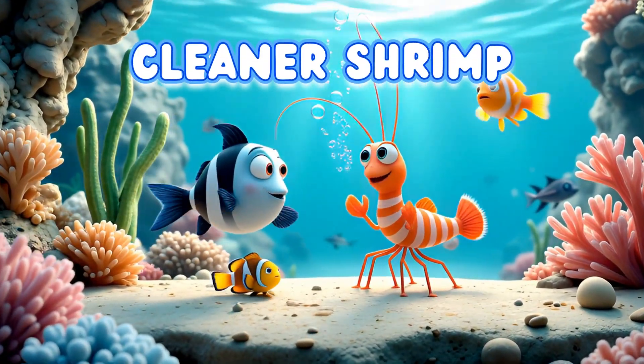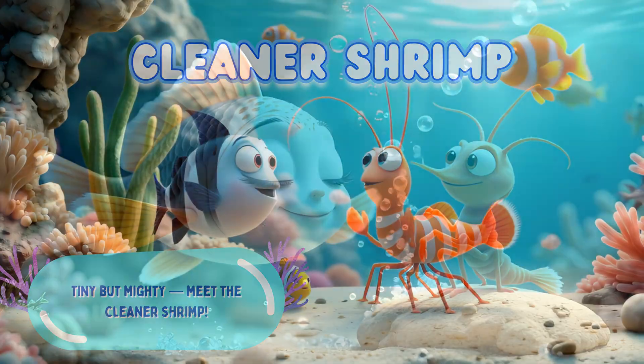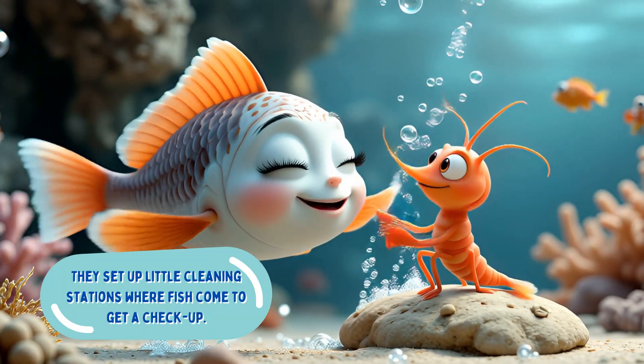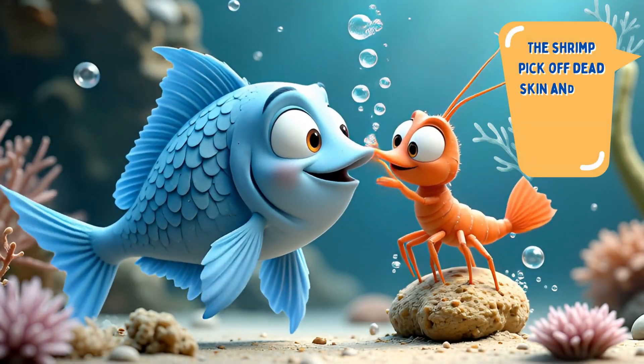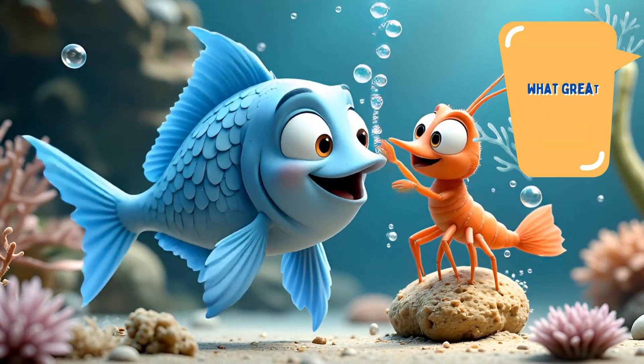Cleaner shrimp — tiny but mighty. Meet the cleaner shrimp. They set up little cleaning stations where fish come to get a checkup. The shrimp pick off dead skin and tiny bugs, and the fish get a clean up. What great teamwork.